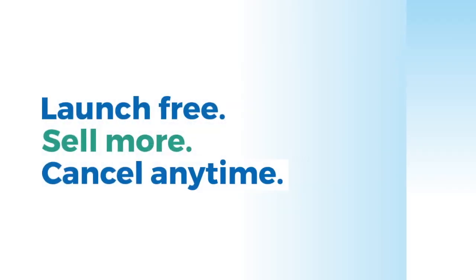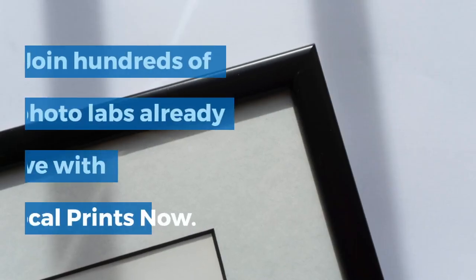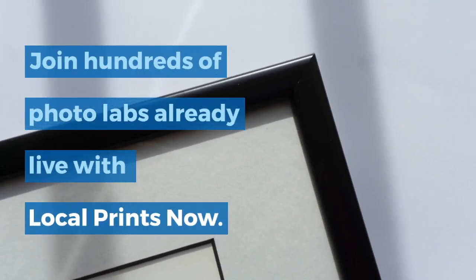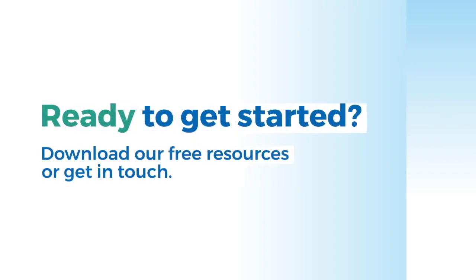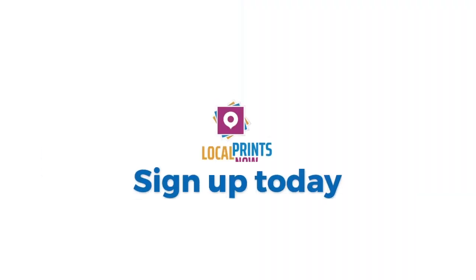Launch free, sell more, and cancel anytime. Join hundreds of photo labs already live with Local Prints Now. Ready to get started? Download our free resources, or simply get in touch.